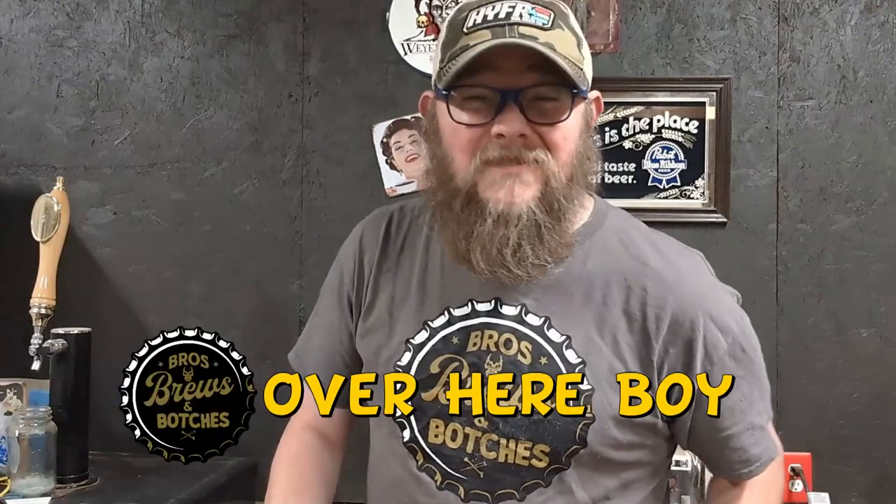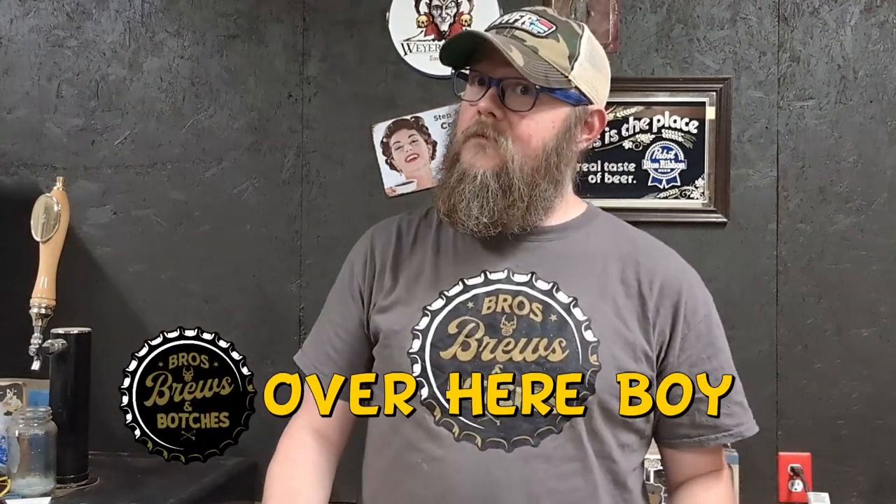What is up, y'all? Y'all already know what you're gonna say — where have you been? My thing to you is don't worry about it, I'm here now. And we're spending this time together. Over here, boy, bros, brews, and botches on this episode of what we're gonna call Sips.